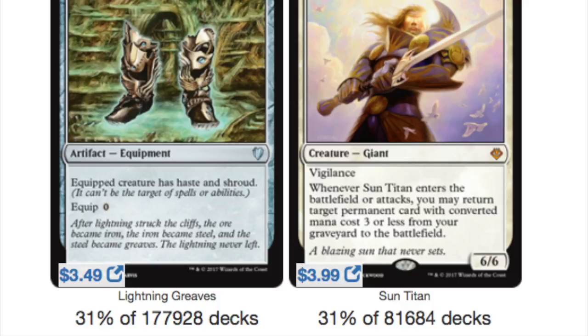Sun Titan is only four dollars — kind of a good buy right now because casual players like it. It's very strong and can also combo. So 31% of 81,000 plus decks play this four-dollar card. It's a fantastic card with a great body — it's a 6/6 — which is underrated.